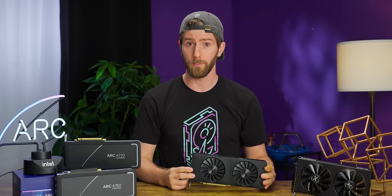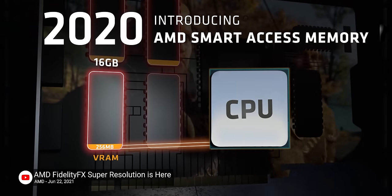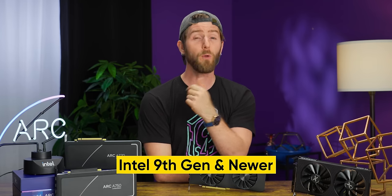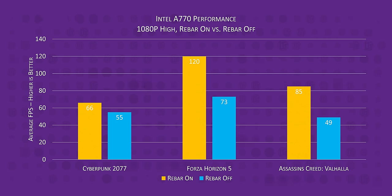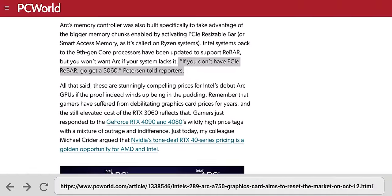Like Intel's reliance on Resizable BAR. Rebar, as we've started calling it, is a feature that allows for much larger, more efficient data dumps between the GPU and system memory. It's only available on systems from the last few years, but for most people that's not a huge deal because performance on AMD and NVIDIA cards only improves by anywhere from 1% to at most about 10%. For Intel, on the other hand, rebar is basically a necessity — performance can end up so bad without it that Intel said in their own press briefing that if you don't have it, you might as well get a 3060. So we asked Intel point-blank: why would anybody buy an Arc GPU over the RX 6600?